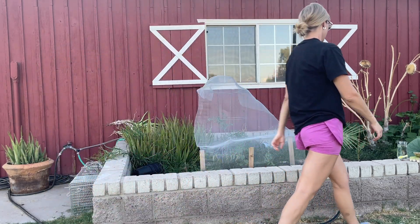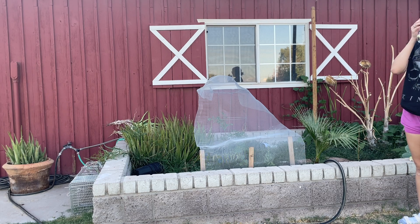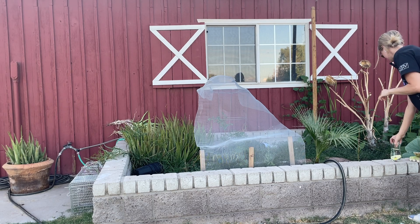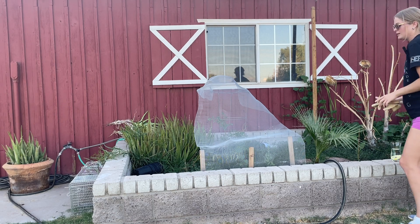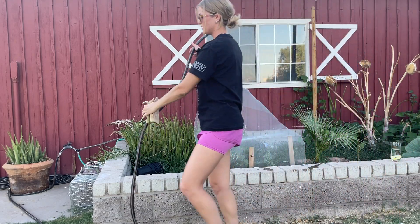I am looking forward to the fall — one of the best seasons here in Arizona — fall and winter.